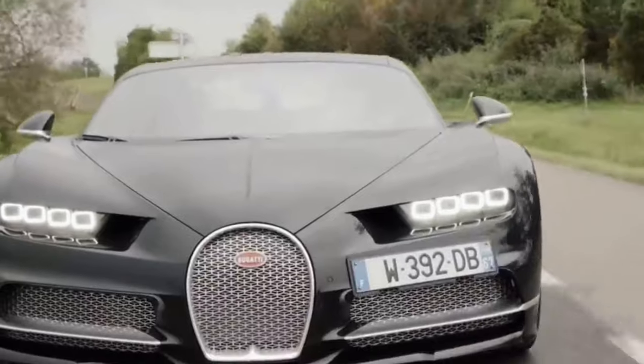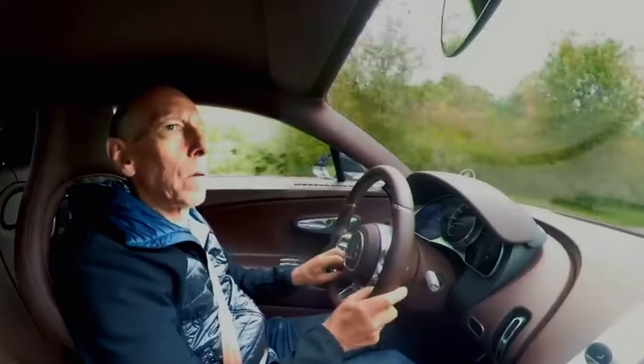A driver's hearing is an entirely unconscious process — nevertheless, he needs specific information: he wants to know when the road changes, whether the engine RPM is too low or too high, and what the absolute vehicle speed is via the wind noises. If any of this information is missing, the vehicle is perceived as unharmonious.